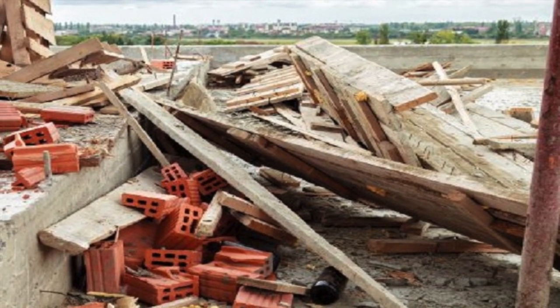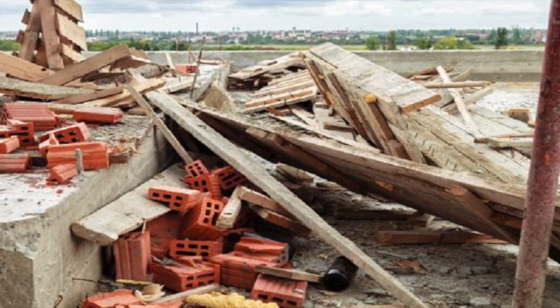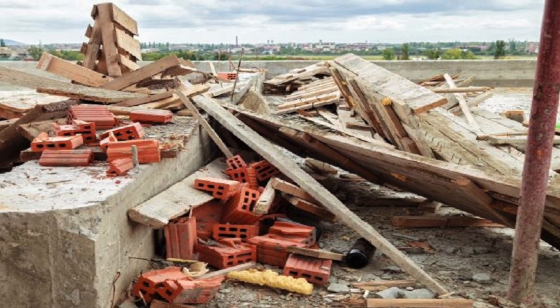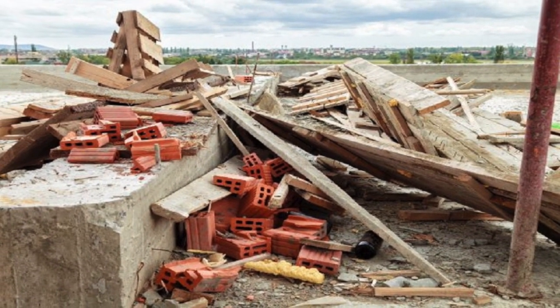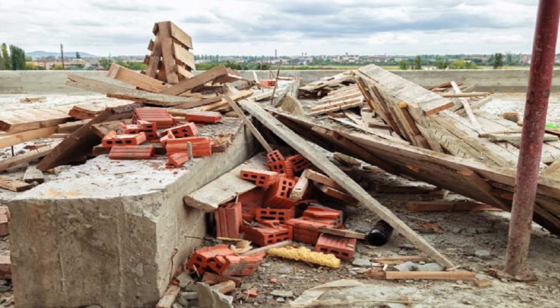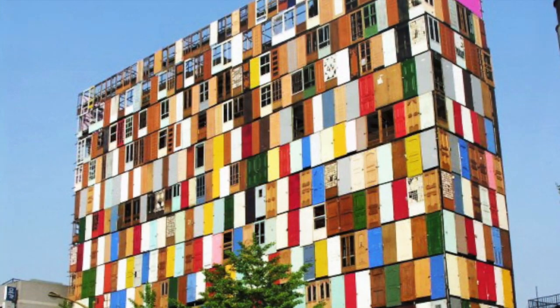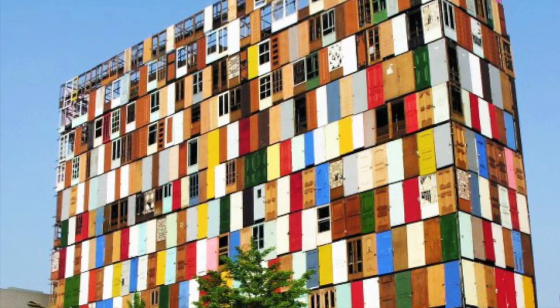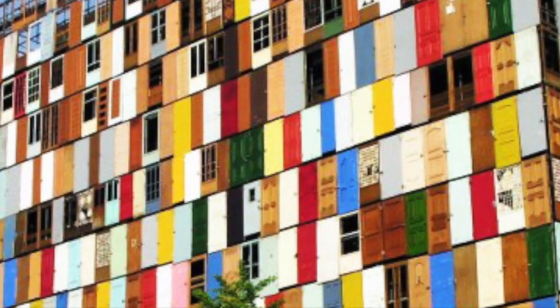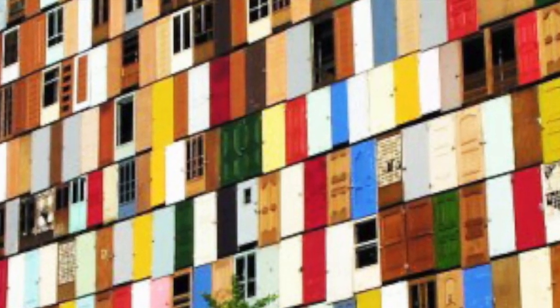There's a lot of construction and demolition waste out there. It accounts for more than a third of all waste generated in the EU. And while more than 70% of this waste is now reused in one way or another, in many cases this is a low-grade use, such as backfilling. So there's still a huge amount of potential for creative recycling of building materials, like in this 10-storey building in South Korea that's clad with a thousand recycled doors.